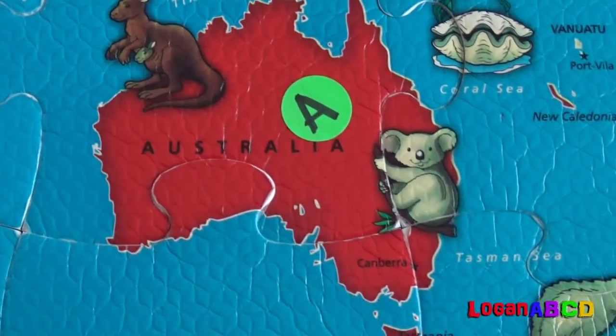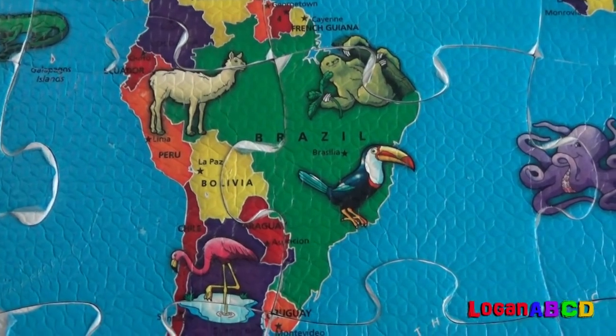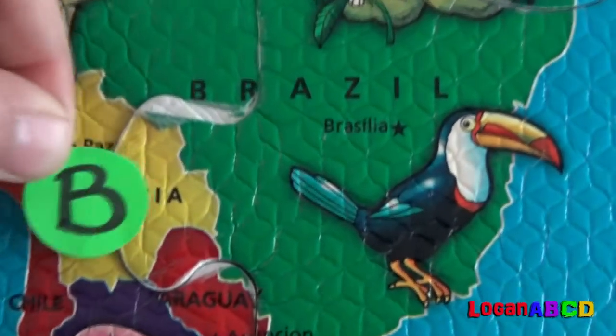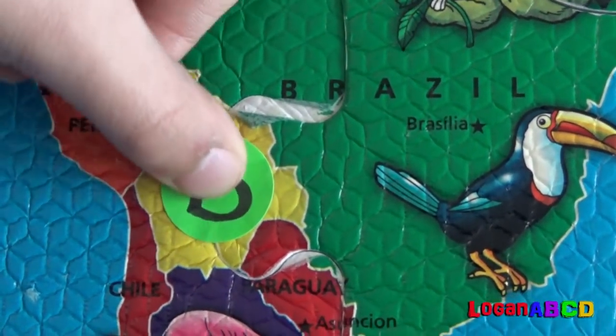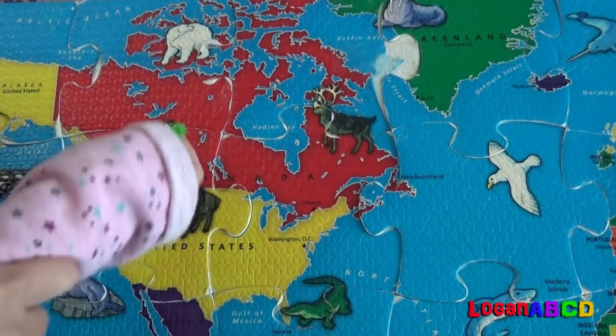A for Australia! B for Bolivia! Bolivia! C for Canada!